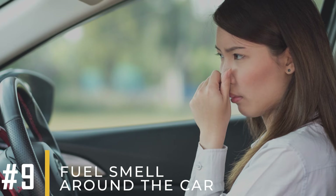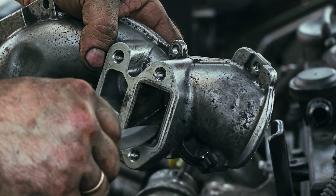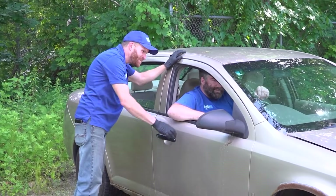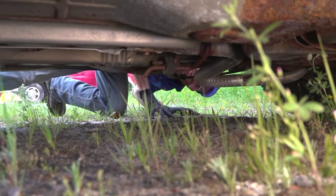Symptom number nine: fuel smell around the car. If the EGR isn't working right, the engine doesn't burn fuel well because the air-to-fuel mix is off. This can make the exhaust smell like fuel more than usual, especially when you start the car or when the engine is cold.